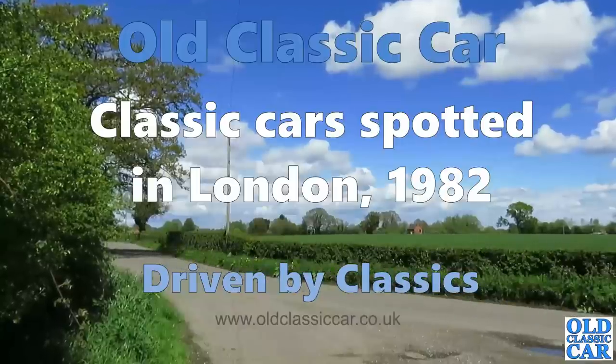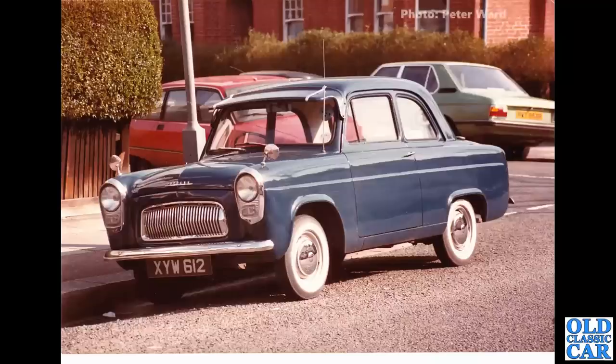Welcome to Old Classic Car. In this collection we're looking at a small collection of photographs taken in and around London in about 1982. Thanks to Peter for all these photographs. XYW 612 kicks off this particular collection.